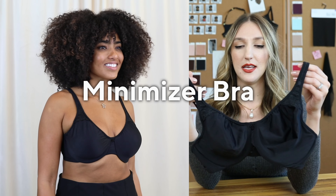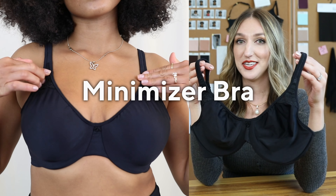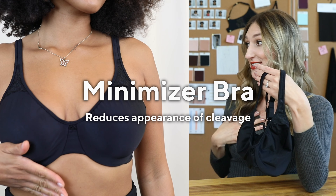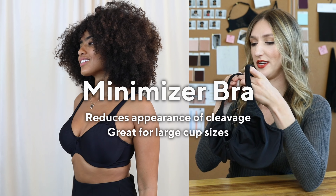The minimizer — this one is very highly supportive. Just as it sounds, it's really going to minimize the appearance of your breasts by pushing everything towards your body and spreading the tissue around.